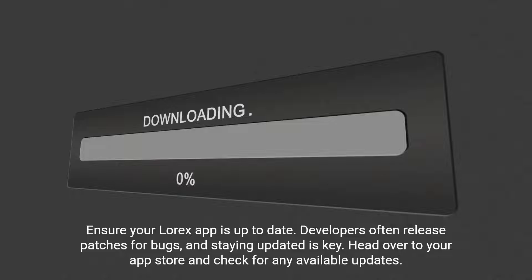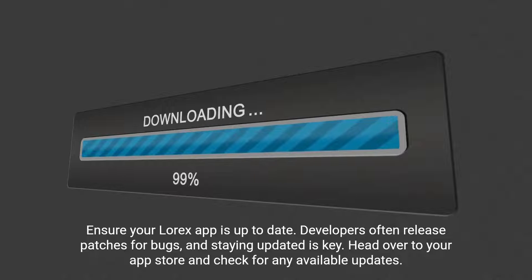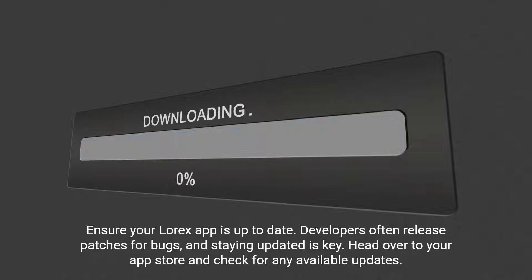Step 1: Update your app. Ensure your LoRx app is up to date. Developers often release patches for bugs, and staying updated is key. Head over to your app store and check for any available updates.